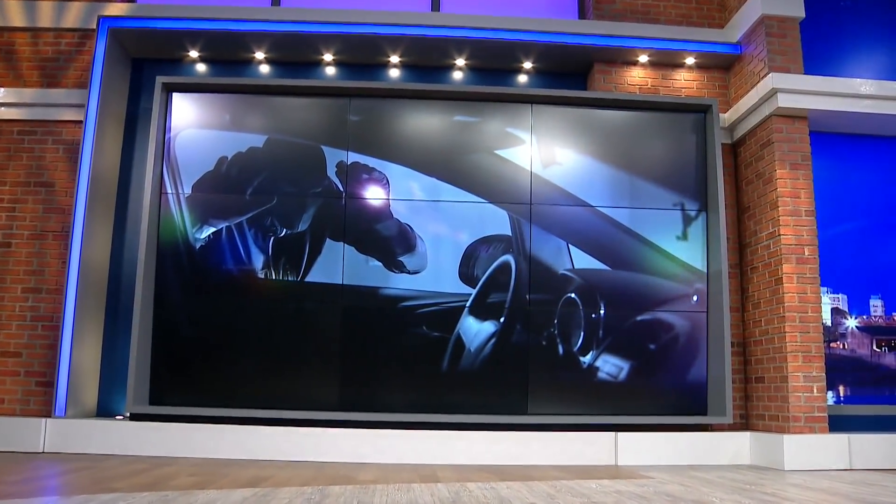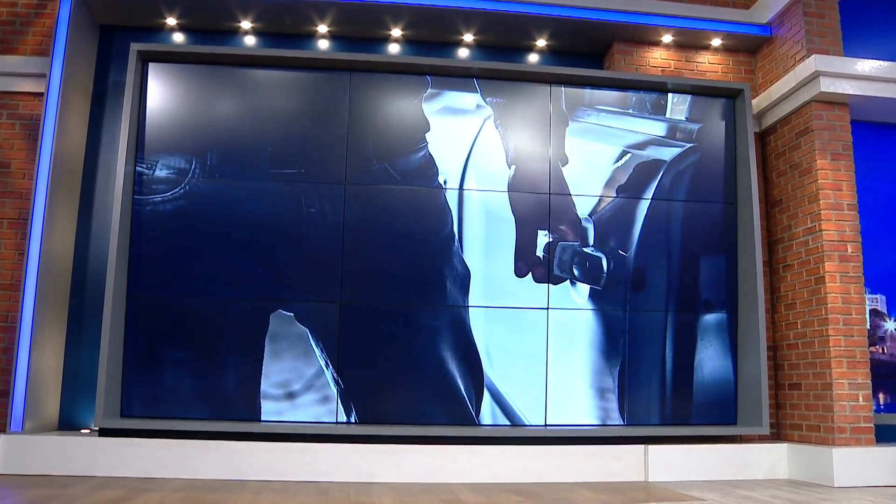Stolen cars — a major crime and you may be an easy target. Thieves who want your car may not have to do anything more than make a few clicks to get it. Tonight, WREG's April Thompson shows you the easy way criminals are getting in and what you can do to stop them.